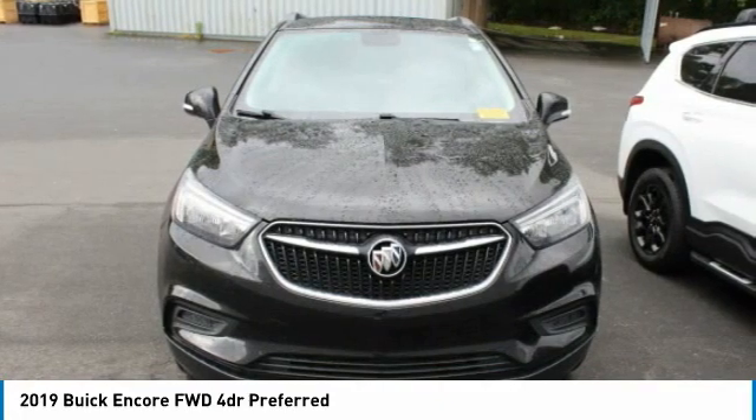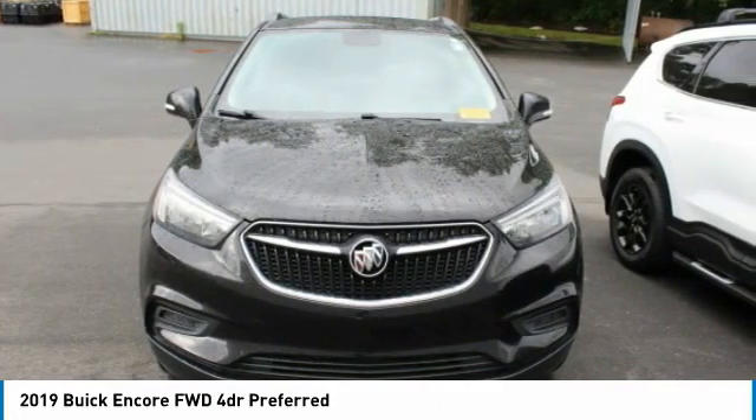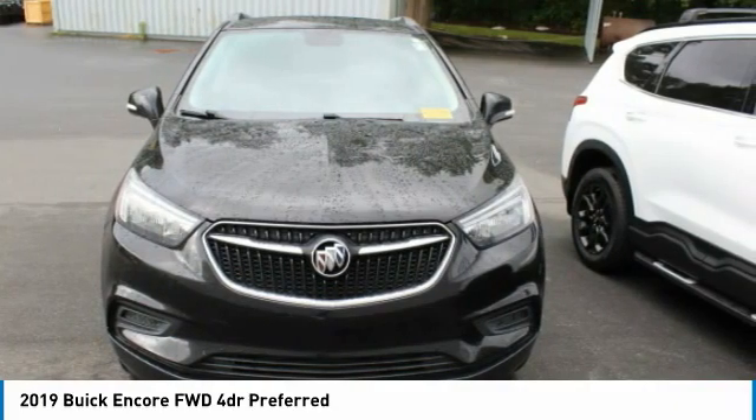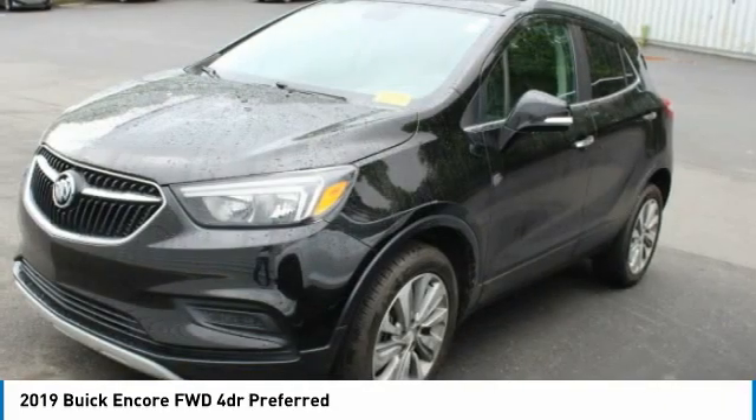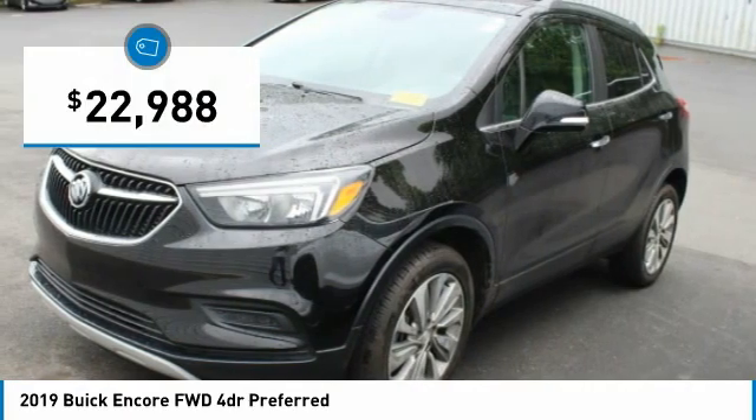It's amazingly quiet at freeway speeds and the suspension engulfs pavement imperfections, providing passengers with a pampered ride. Standard features that would make any car owner smile, and it is priced below $25,000.